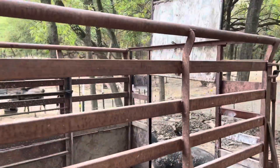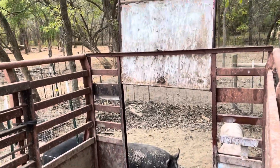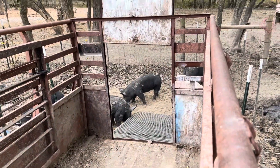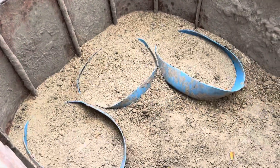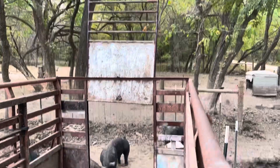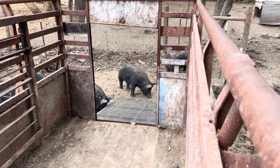We have made our drop gate functional. So when it comes time for the pigs to go to market, they'll be used to eating in here and they'll come in for their evening meal like always. And we'll drop that door and raise that ramp, give them a bath, and we'll be ready to go.